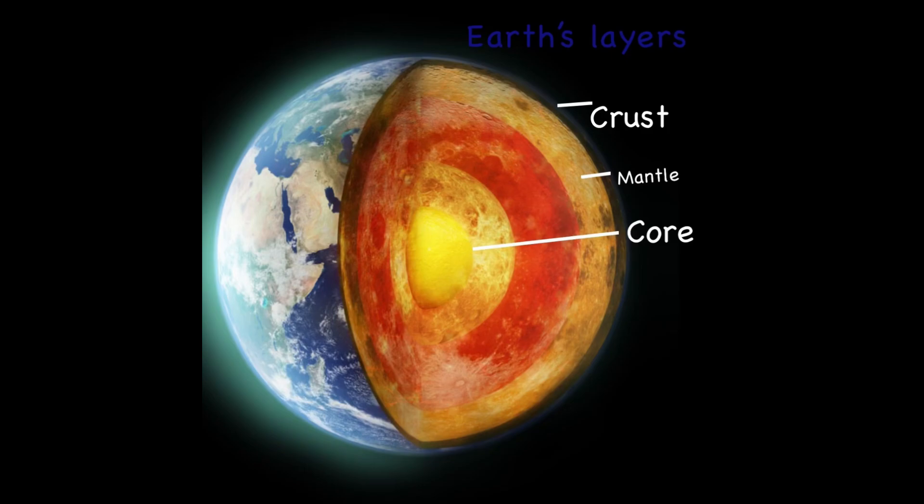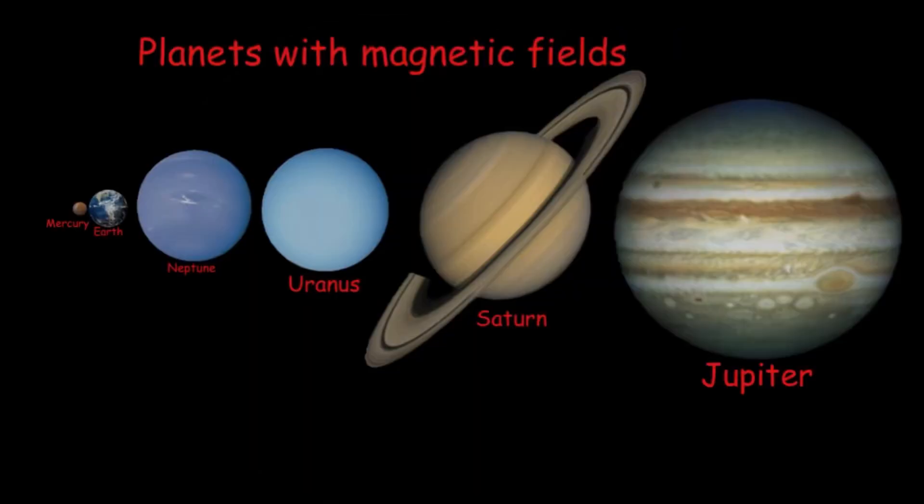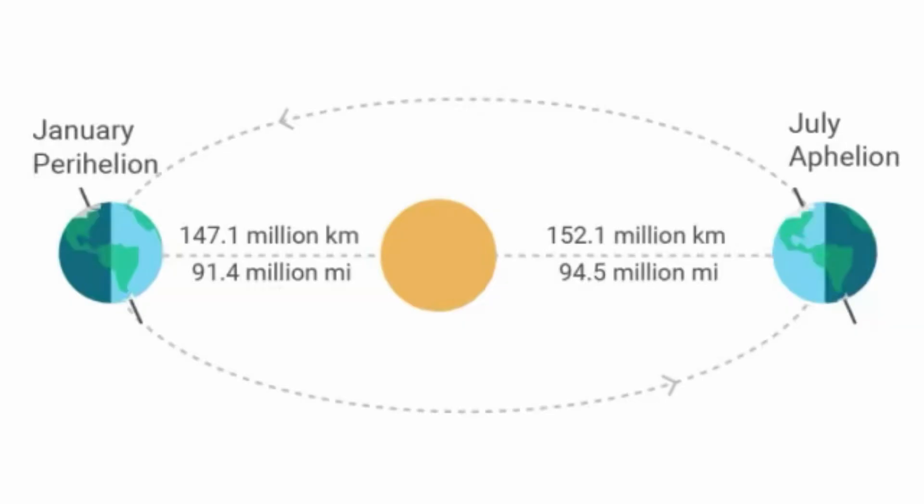With that and the molten core, that makes the Earth like a huge magnet. That makes Earth one of six planets that have magnetic fields in our solar system, along with Mercury, Saturn, Jupiter, Neptune, and Uranus. It has an oval-shaped orbit around our sun.